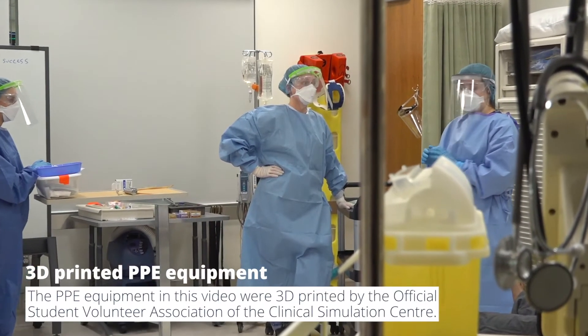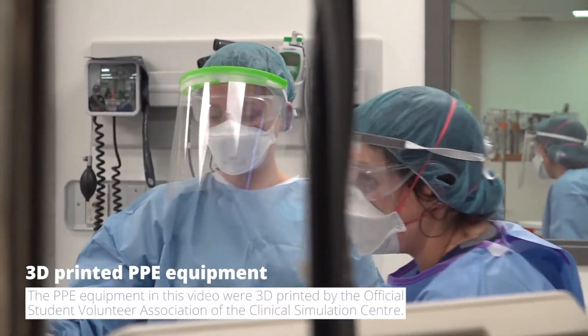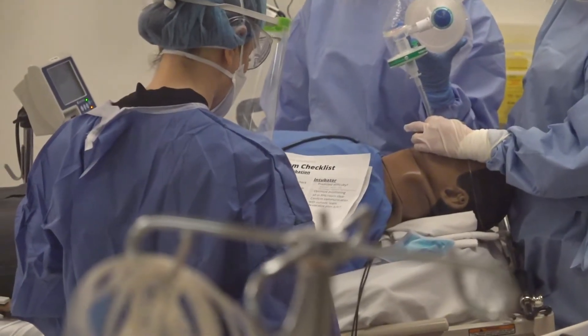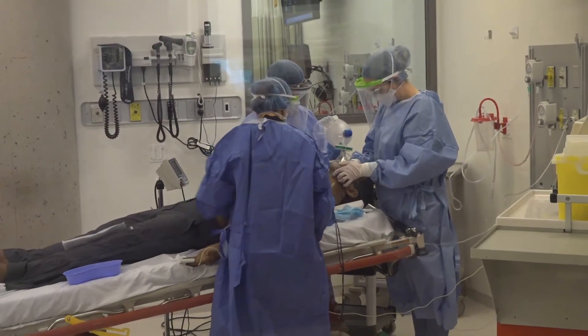As difficult as it's been to anticipate and prepare for the COVID-19 crisis, it's also given us a chance to reflect on how well we can gather as interprofessional teams to prepare for a crisis like this, and how a center like the clinical simulation center can support that, both with their staff and their equipment.